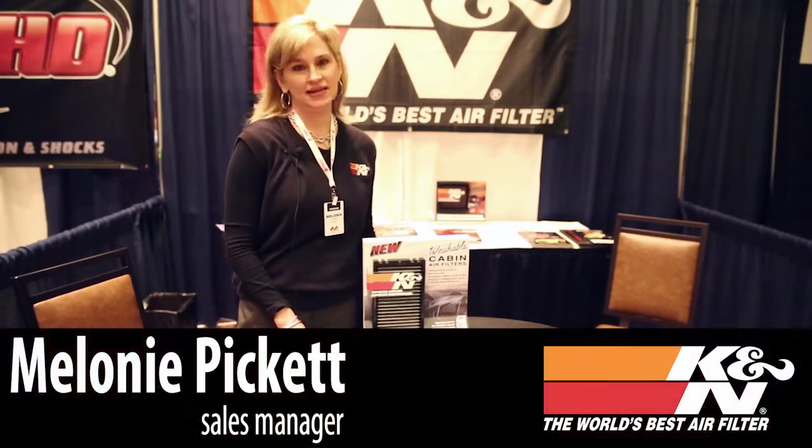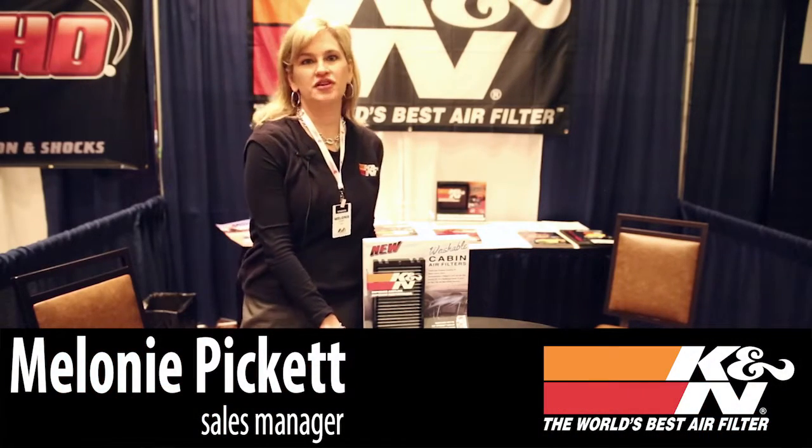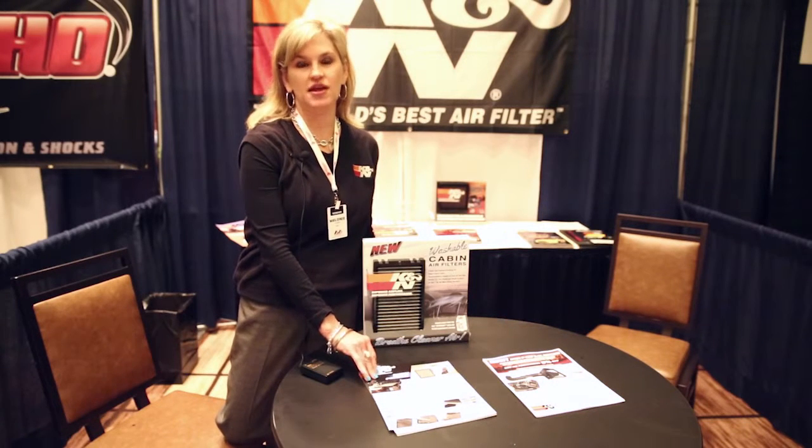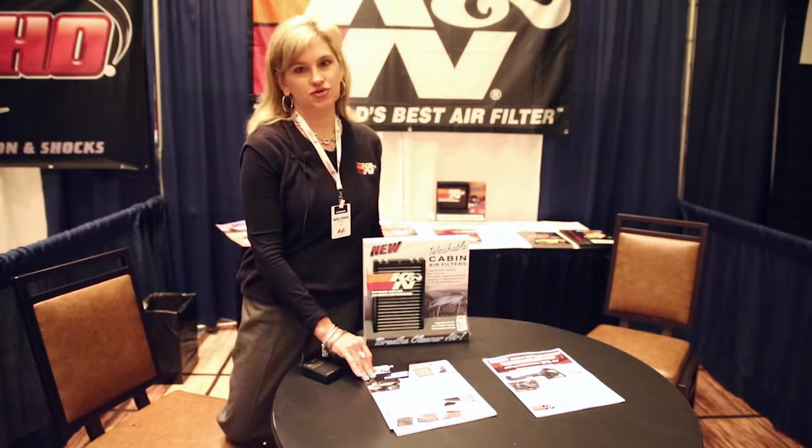Hello, I am Melanie from K&N Engineering. I'm here to present our new product on washable, reusable cabin air filters. They're easy to use and easy to install.